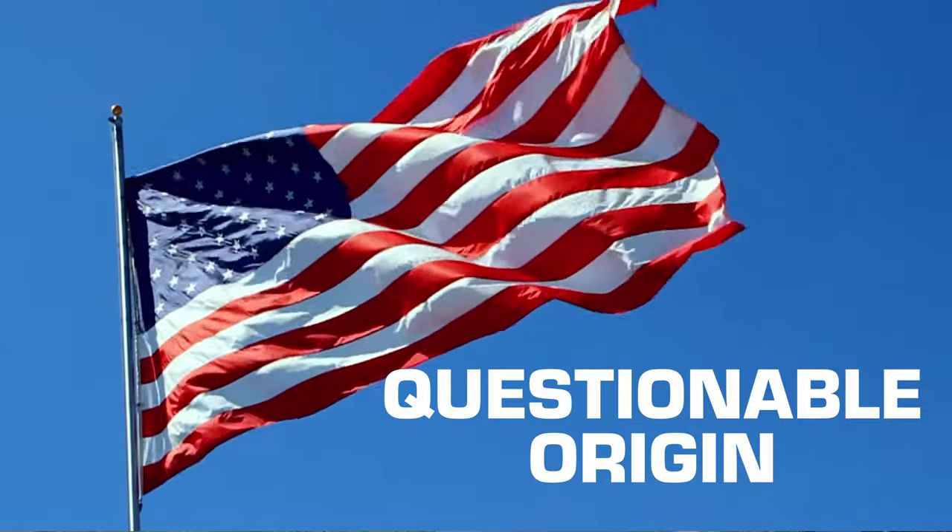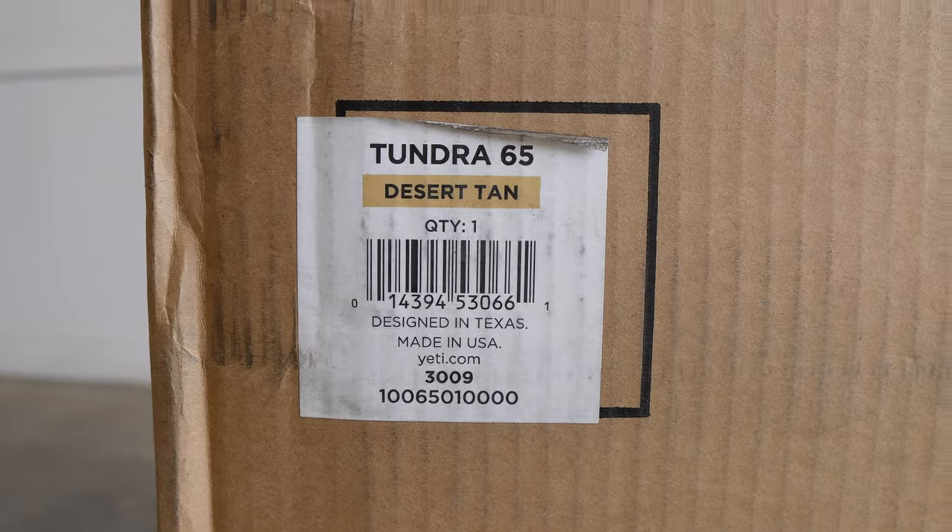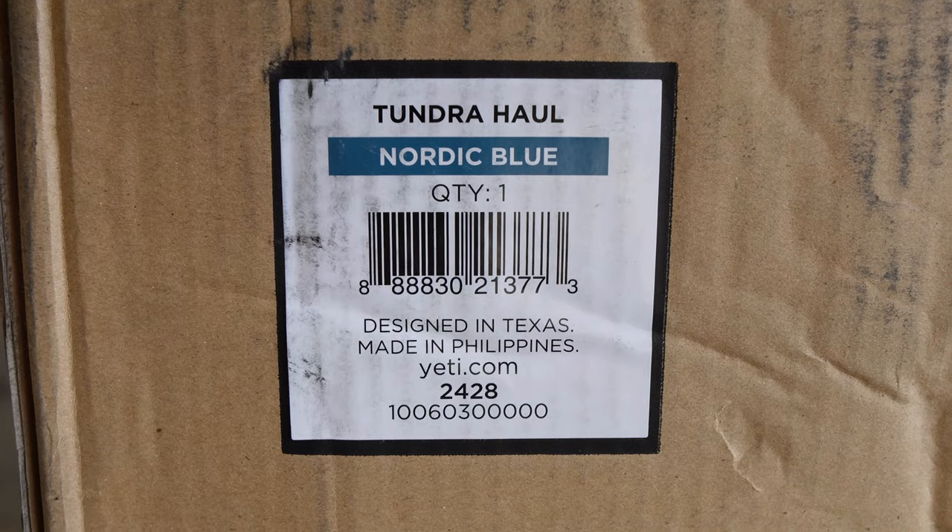Can you buy a USA-made Yeti? 'Maybe' is the best answer you'll get, which won't cut it for those who yearn for consistent homegrown quality. One Yeti Tundra 65 says it was made in the USA on the box it was shipped in, while the Yeti Tundra Haul was made in the Philippines. It's a grab bag of globalism.